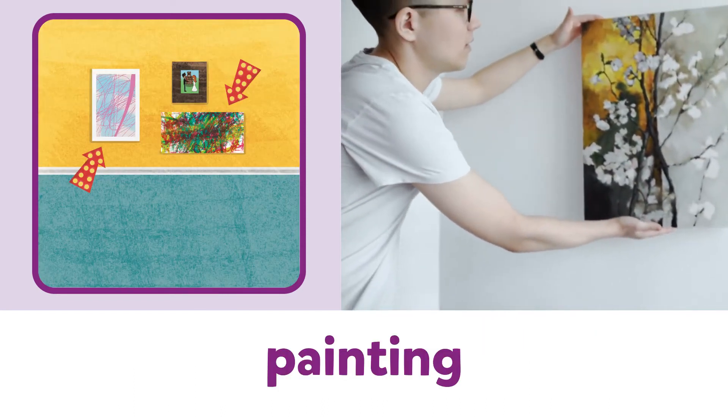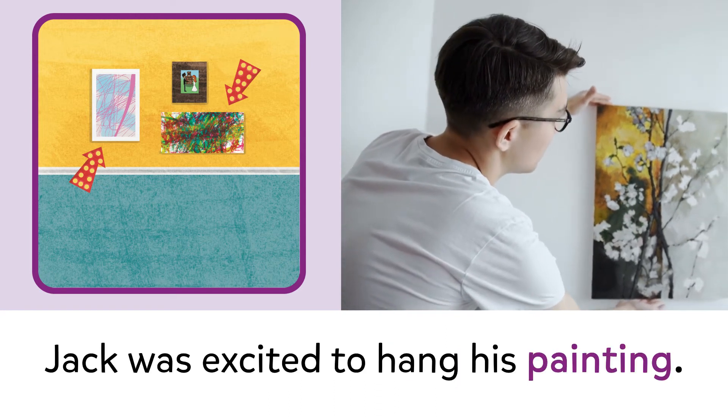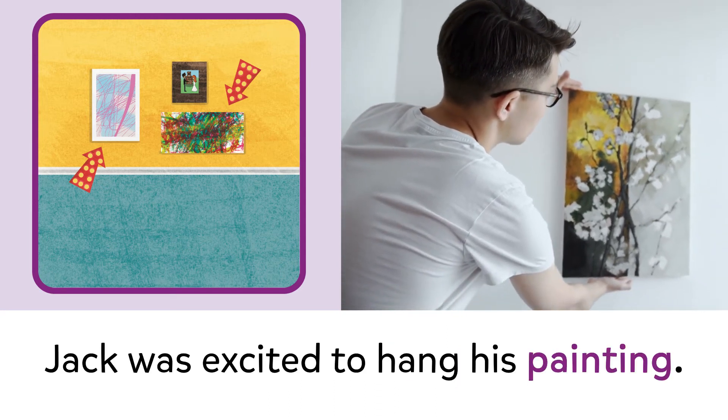Painting. Painting. Jack was excited to hang his painting.